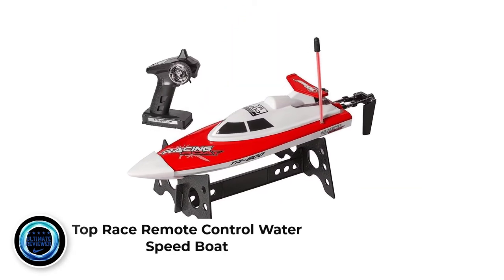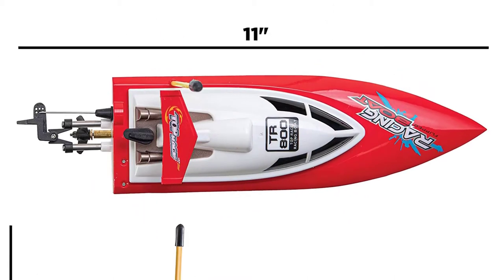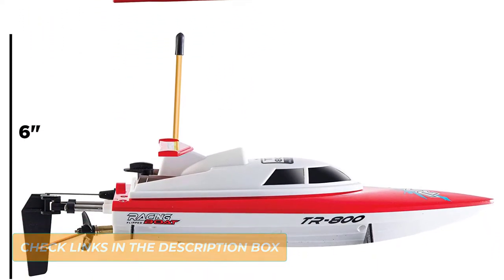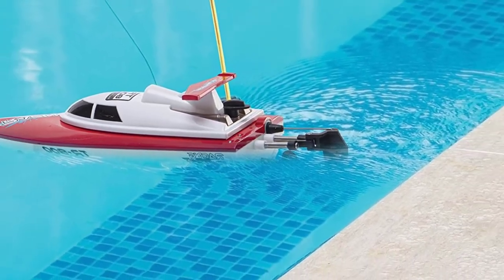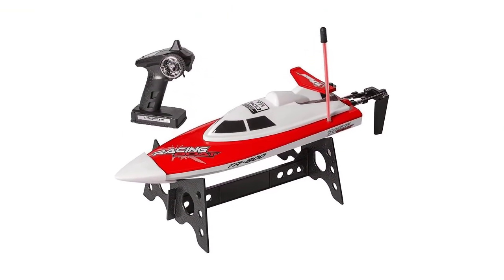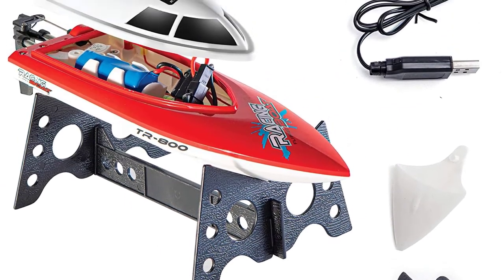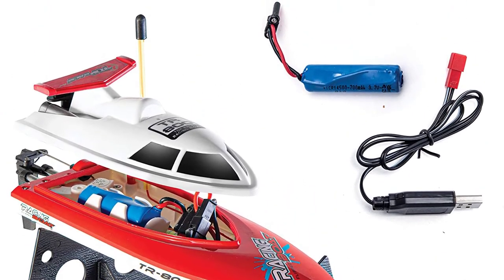Number 4: Top Race Remote Control Water Speed Boat. If you are looking for a remote control boat that will serve you for a long time with little maintenance, the Top Race TR800 Limited Blue Edition is the perfect fit. Equipped with impact-resistant ABS plastic parts, this boat will stand the test of time even with regular use. It has a smooth, sleek design, comes with a waterproof hull that keeps water from getting into the inner parts, and an anti-tilt modular design that keeps it from capsizing. Positives: durable, self-righting system, and easy to use.